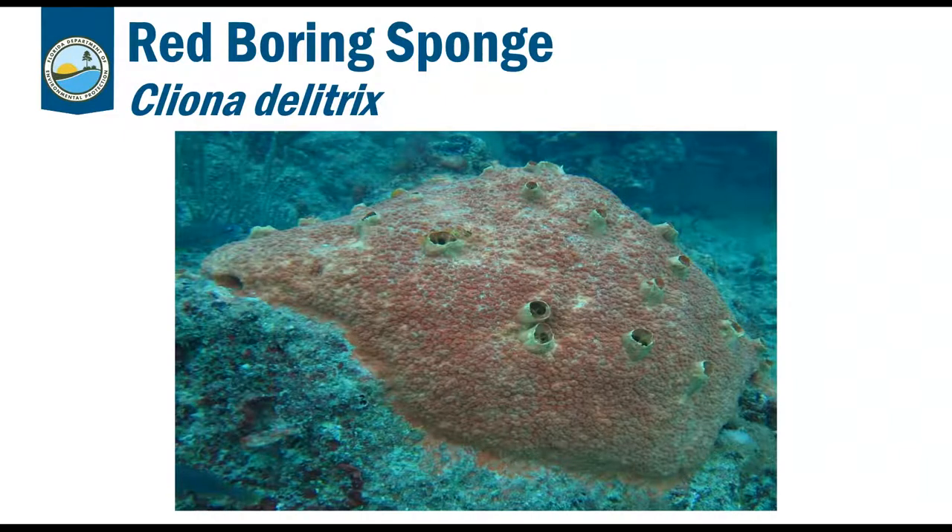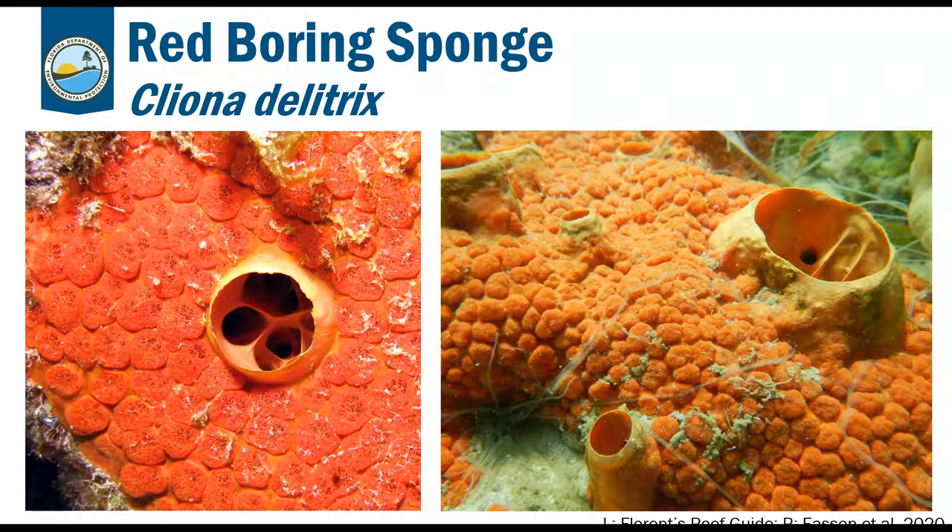The next sponge is one of my personal favorites — Cliona delitrix, the red boring sponge. They are an encrusting sponge that produces a corrosive substance allowing them to tunnel or bore into hard substrates like rocks, coral skeletons, or mollusk shells, breaking down the calcium substrate beneath. A close-up shows several raised oscula — you can see them in the middle of the left image — with a network of what looks like caves inside. They're a vivid red-orange color, very hard to miss on the reef, with small pores visible that help draw in water.